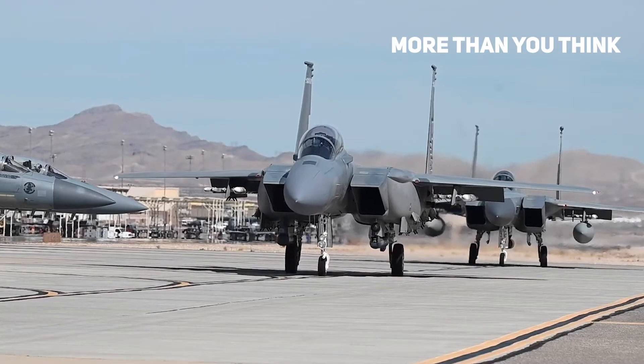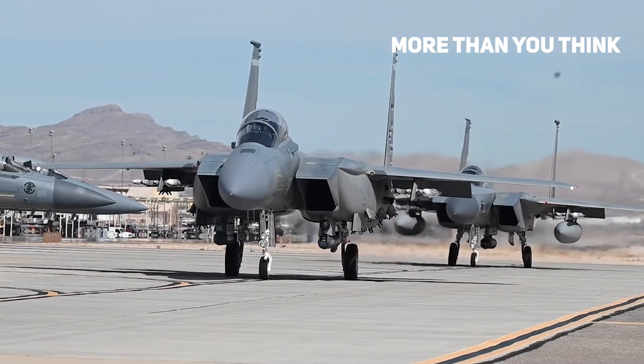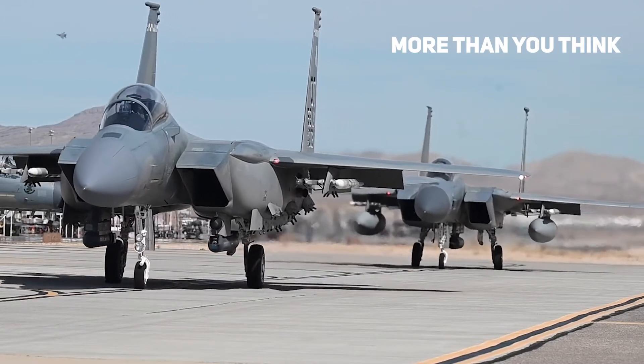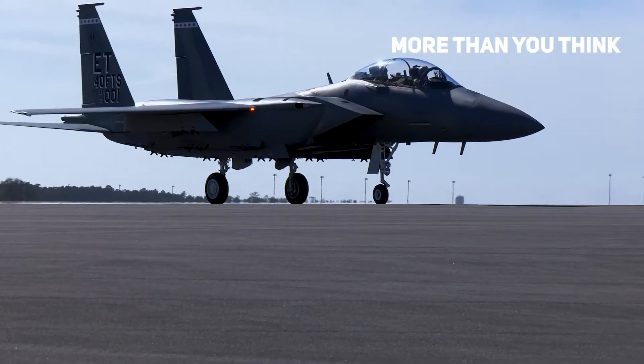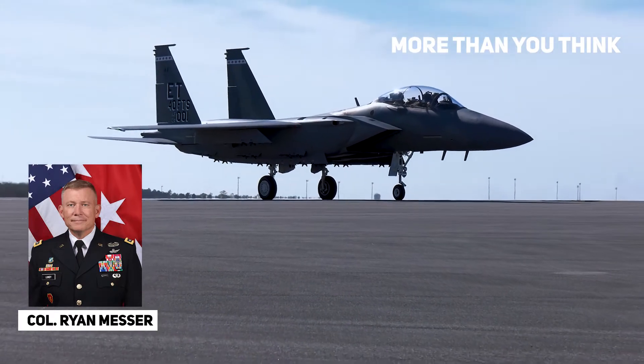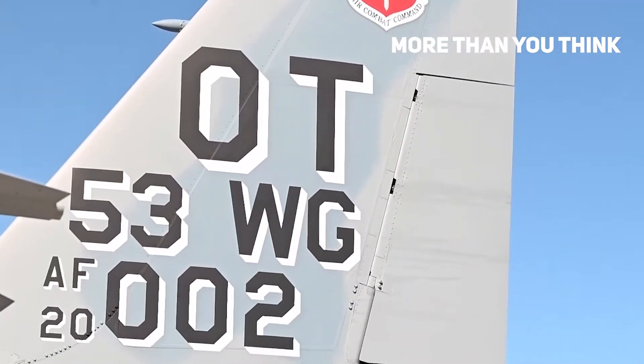These two F-15X Eagle IIs are part of the first lot of eight fighter aircraft contracted by the Air Force in July 2021, for a price of nearly $1.2 billion. According to Colonel Ryan Messer, as quoted by Northwest Florida Daily News, the tail flash has the initials OT to signify its part of operational testing.